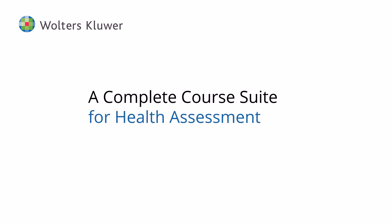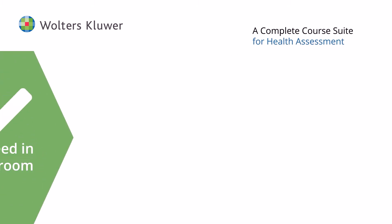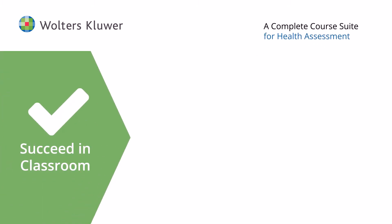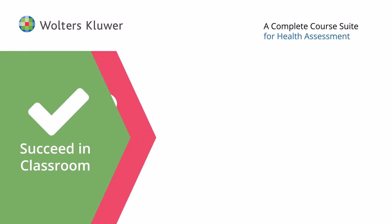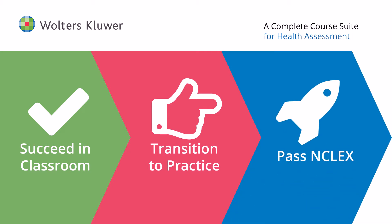Designed as a seamless educational environment that supports a variety of learning styles and encourages success throughout the program, Wolters Kluwer's Complete Course Suite is a unique and interactive solution that promotes a successful transition to practice. Elevate the learning experience with the only integrated digital course and curriculum solution for nursing education.